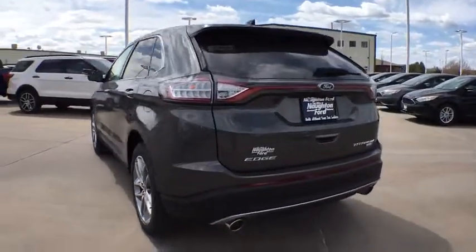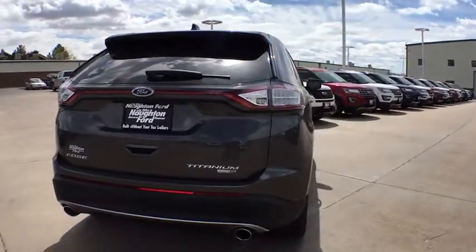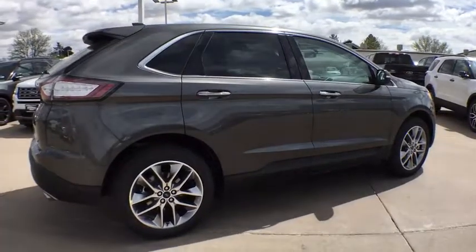Power passenger seat. Power liftgate. Keyless entry. Backup camera. All-wheel drive. Leather-wrapped steering wheel. Power steering. Driver lumbar. Adjustable steering wheel.